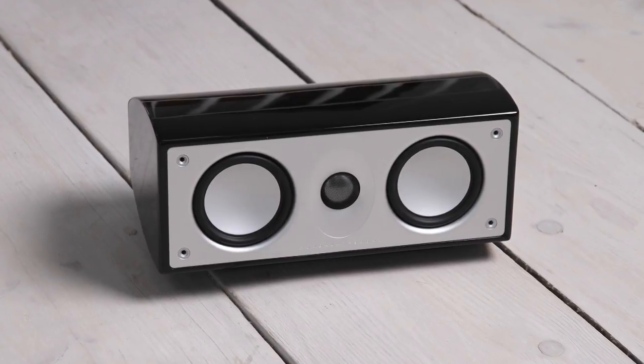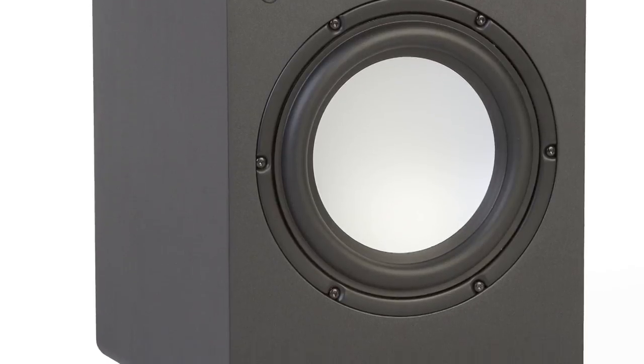Clear and crisp dialogue is presented by the Alumni 5 centre speaker, while the powerful 120-watt 8-inch Alumni 9 subwoofer supplies bass to complete this elegant home cinema system.